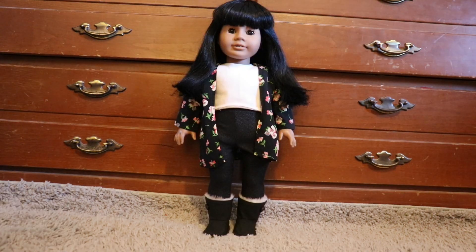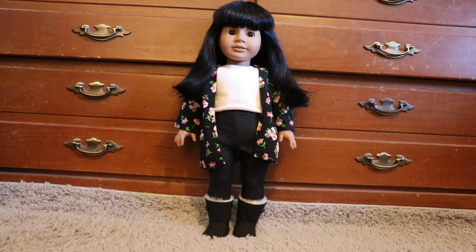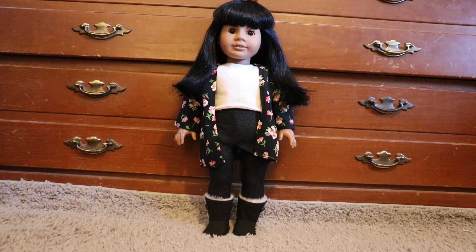Hazel is a little tricky to dress because she is a pretty early edition 18-inch doll, so she has a thicker body than the other dolls. As of right now I have about three outfits that fit her. Her over shirt is from So Cute Forever, her shirt is Pleasant Company from the Breezy Day outfit, and her pants and boots are from craft fairs.